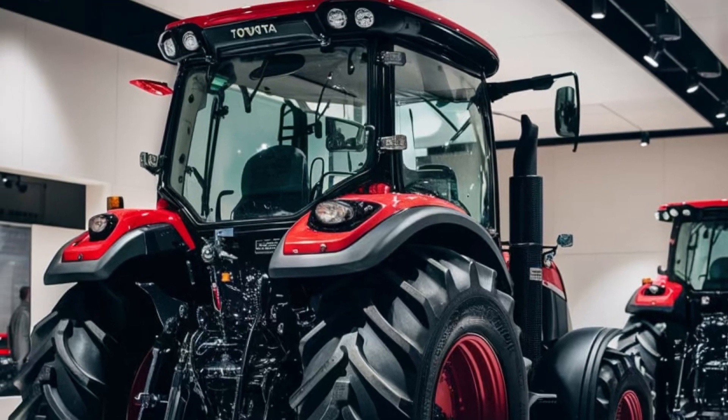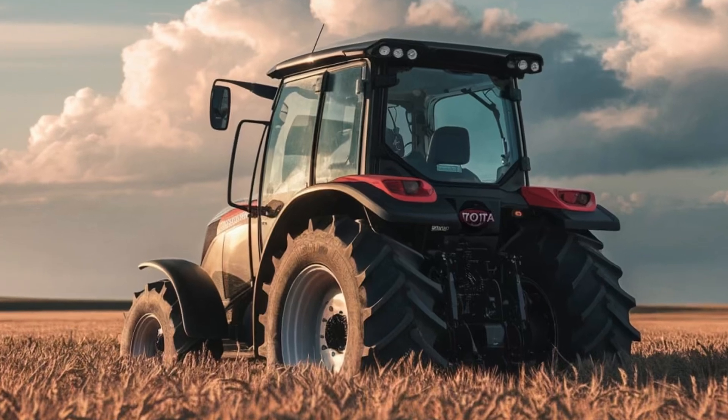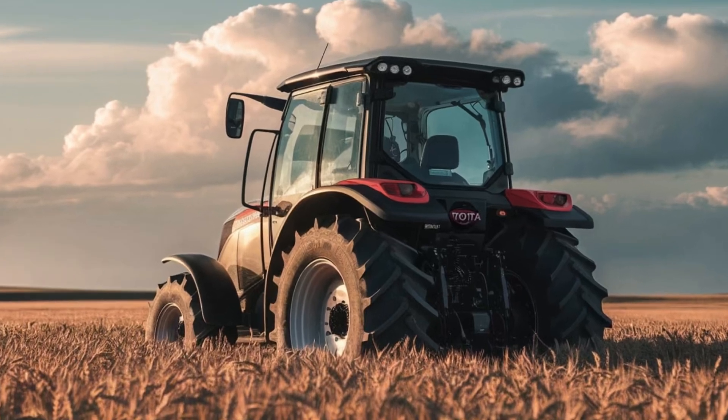Toyota's reliability and durability shine through in every aspect of this tractor. Built with high-strength materials and corrosion-resistant components, it's designed to withstand the toughest conditions, ensuring years of dependable service.